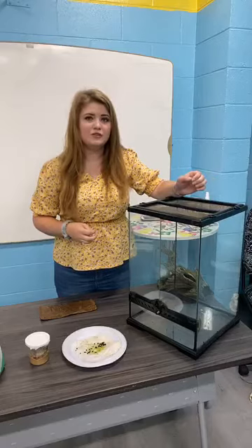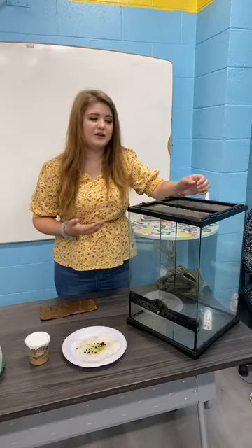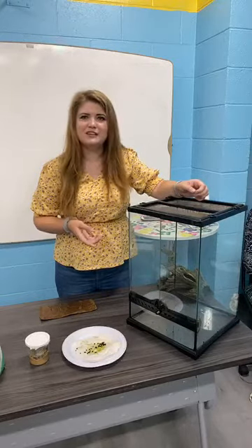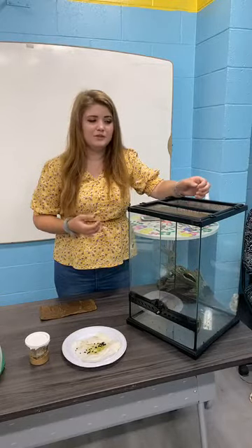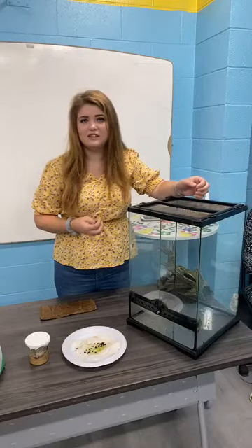You can also go to any local nurseries — call ahead, sometimes they'll post it online. I found a really nice one in Daphnia Springs as well that sells a bunch of milkweed, and they actually have caterpillars on them right now. They might even have eggs on there as well.